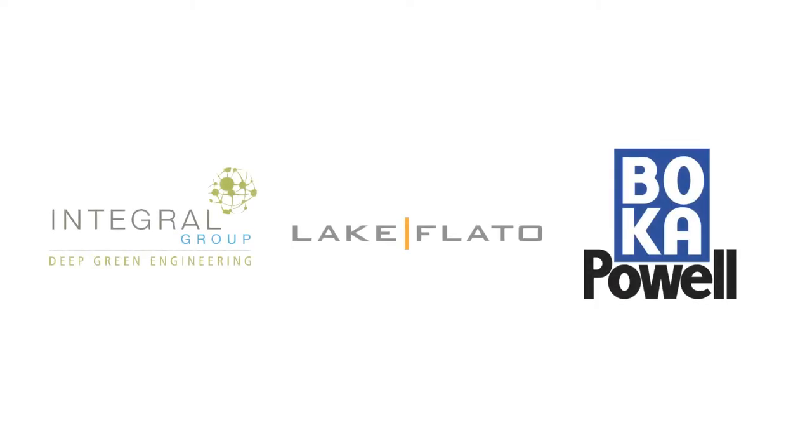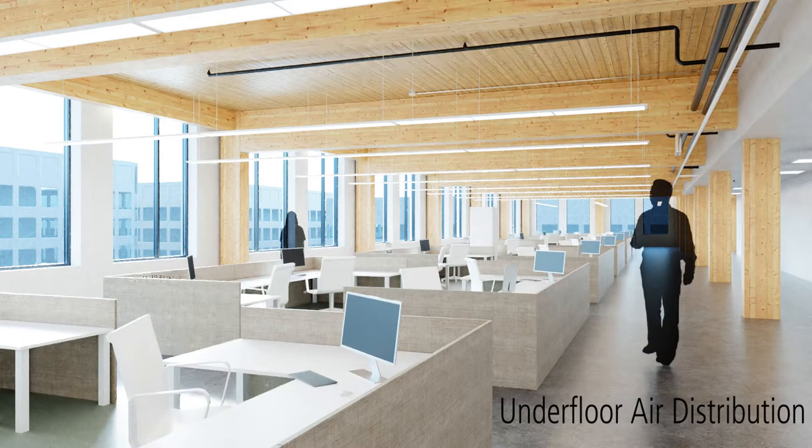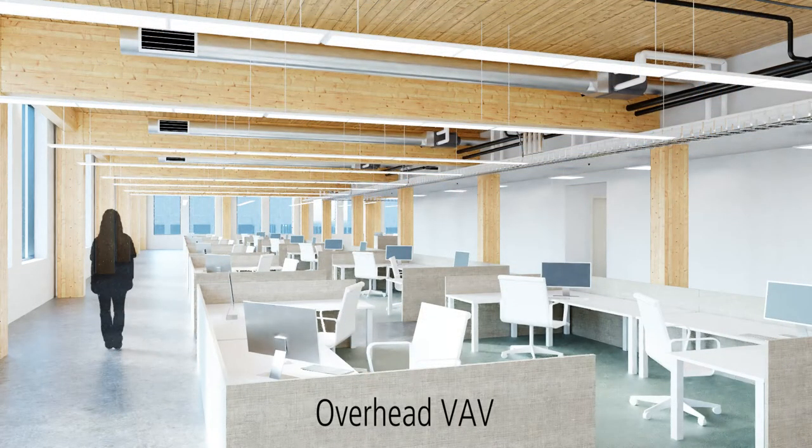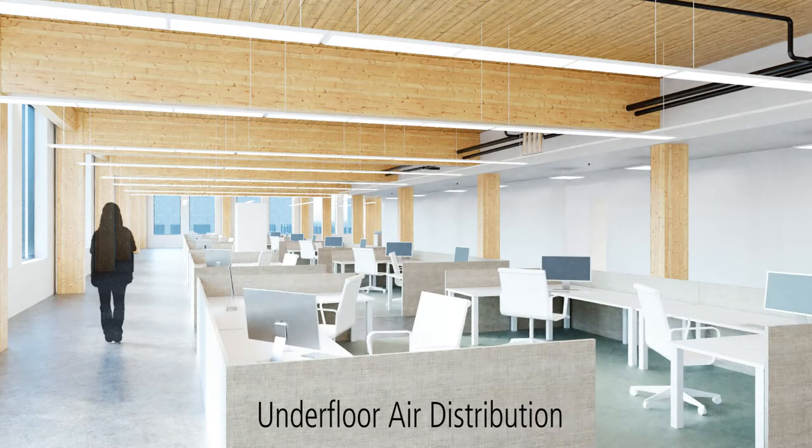For speculative office buildings, the investment of a timber frame structure is a key selling point. One way to maximize the visibility and aesthetics of the beautiful wood is to use an underfloor air distribution system, which gets as much mechanical stuff away from the ceiling as possible.